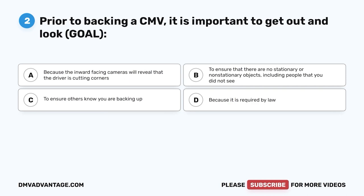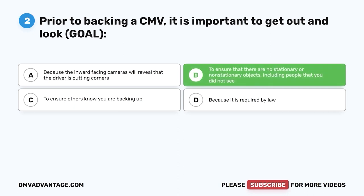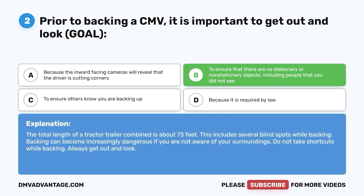Question two: Prior to backing a CMV, it is important to get out and look — G-O-A-L. A, because inward-facing cameras reveal cutting corners; B, to ensure there are no stationary or non-stationary objects, including people, that you did not see; C, to ensure others know you are backing up; D, because it is required by law. The correct answer is B. The total length of a tractor-trailer is about 73 feet with several blind spots. Backing is increasingly dangerous if you are not aware of your surroundings. Always get out and look.